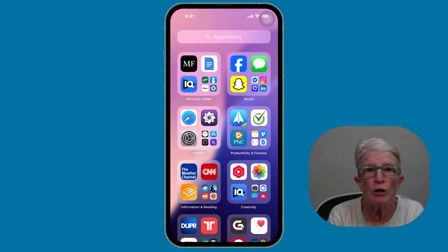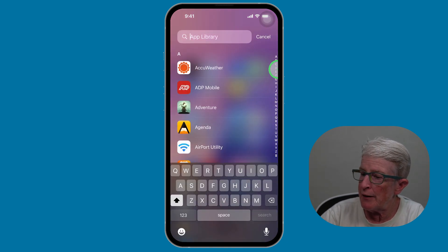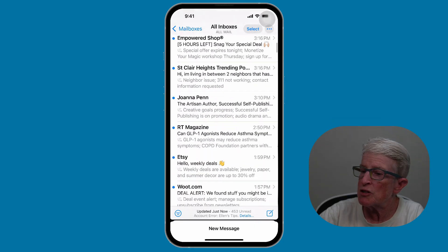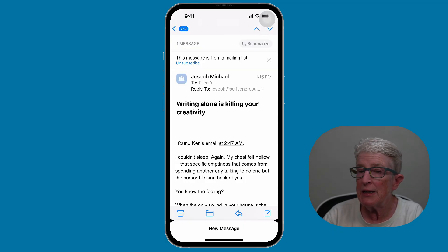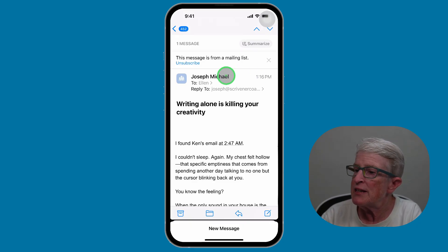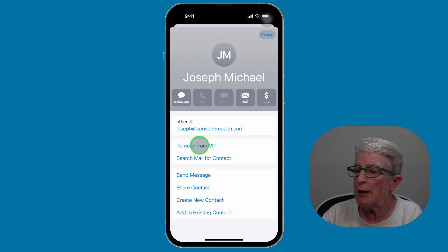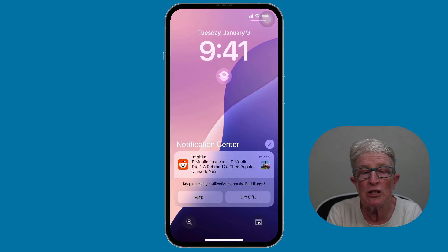If you use the Mail app, you can mark certain people as VIPs so their messages always alert you. Open the App Library and search for Mail. Go to All Inboxes and scroll down. If you want someone — for example, Joseph Michael — on your VIP list so you receive his messages right away, tap on his name and tap Add to VIP. Now anytime you receive a message from him, it will show up in your Notification Center and you'll be alerted immediately.